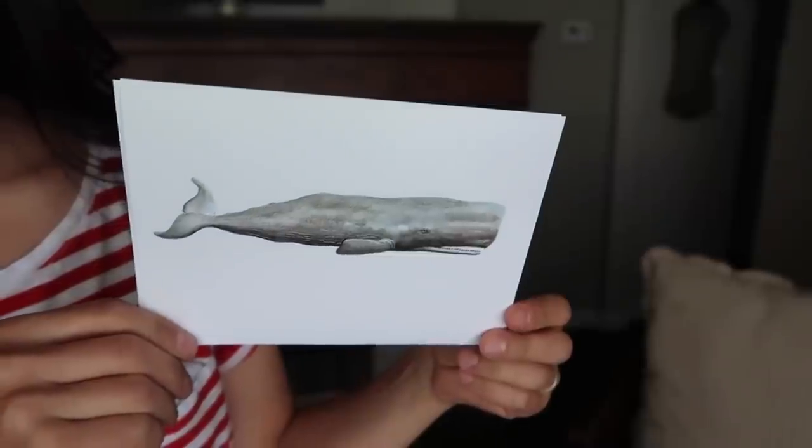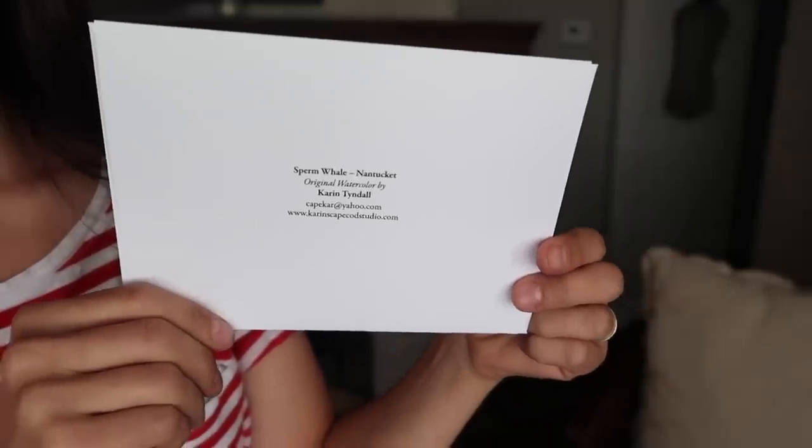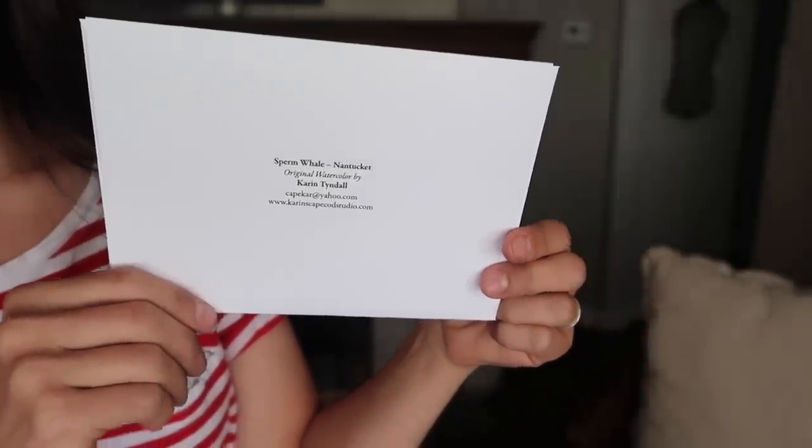We also went to a children's science center museum, and this is not vintage, but I did pick up an art print. This is called 'Sperm Whale Nantucket' and it's an original watercolor by Karen Tyndall. I just thought it was so beautifully done and something I can pop into a frame. I'm going to save one of my favorite items to the end, so stay tuned.